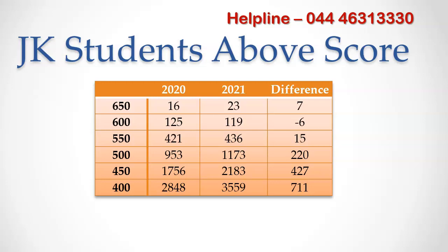Before talking about expected cutoff, we have to compare results based on the NEET score range. Let's see how many students have scored above 650 marks. Last year it was just 16 Jammu and Kashmir students, and during 2021 it increased to 23 students. Above 500 marks, last year 953 students scored, but this year it increased to 1173 — an increase of 220 students. You can see the gap widening for 450 marks and 400 marks. Overall, Jammu Kashmir students performed better this year compared to last year.